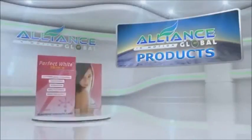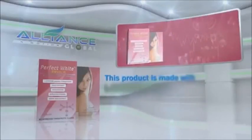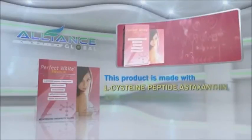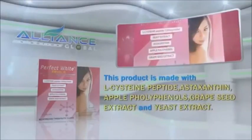A perfect combination with white light is our next product, Perfect White. This product is made with L-cysteine peptide, astaxanthin, apple polyphenols, grapeseed extract, and yeast extract.